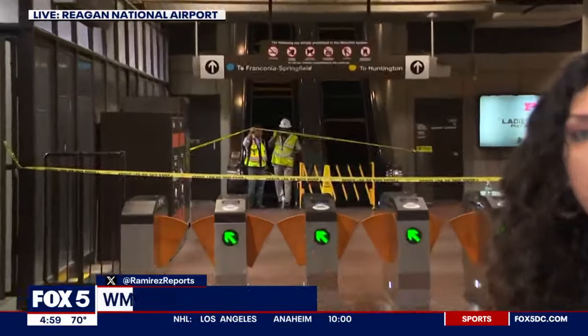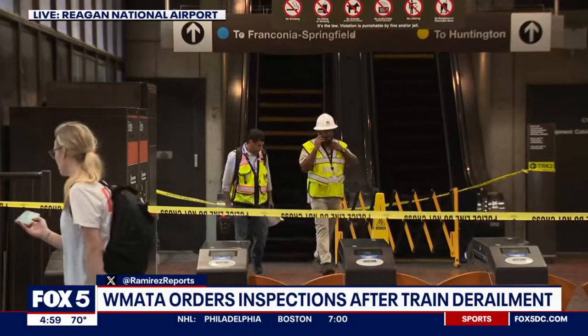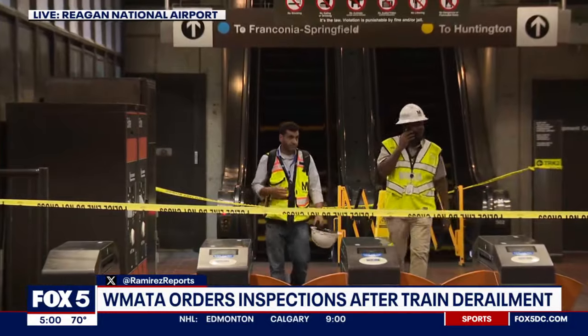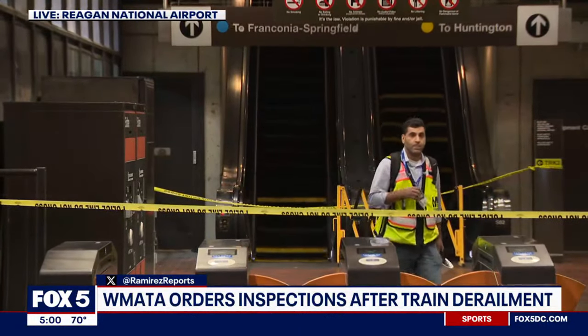The closures are still in place, as you can see behind us. Those 2,000 and 3,000 series trains make up about 25 to 30 percent of the system. These inspections are supposed to be visual inspections, so they are expected to be completed by the morning.